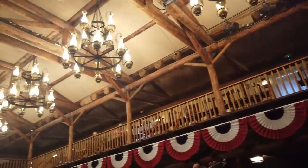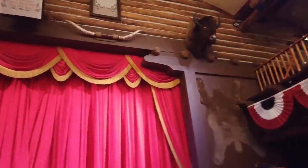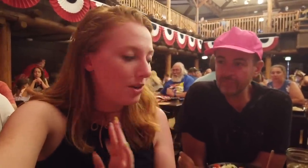We're inside Pioneer Hall. There are chandeliers. I've never been in here before — well, maybe I have, I don't have it in memory. Maybe I was a child. Everybody's very excited in here, you can tell. I've heard amazing things about Hoop-Dee-Doo, so I'm super excited to see it for myself. We've got an amazing table of food, and it's also all you care to enjoy, which is a big little bonus.